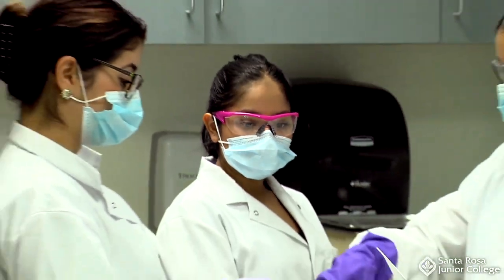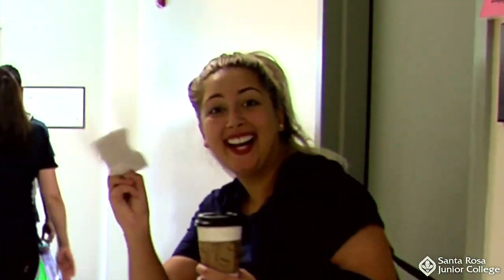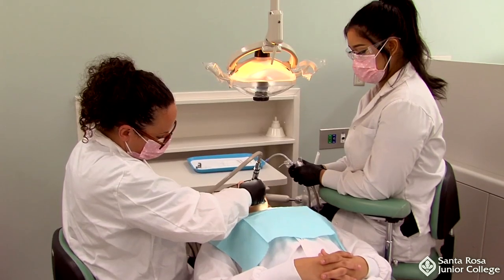The Dental Assisting Program has an excellent reputation within the local dental community. Graduates of the Dental Assisting Program rank among the highest in the state in passing the California Registered Dental Assisting Examination.